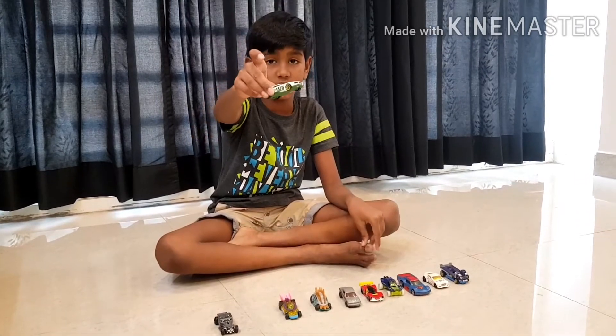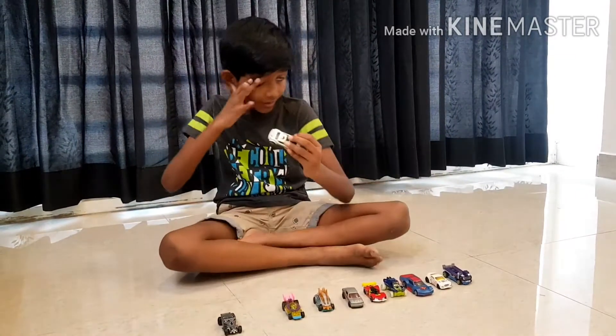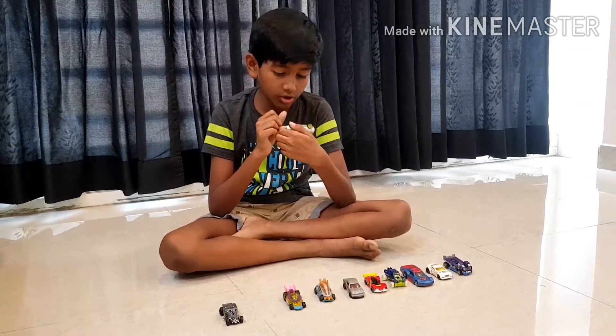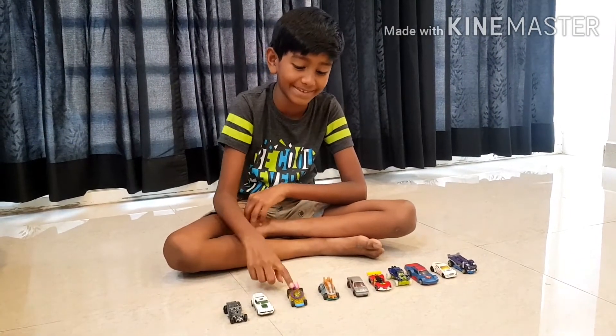Next, we are having Fast Fish. I got it from Flipkart and it's made in Indonesia. It's a little fast because it's in its name itself.